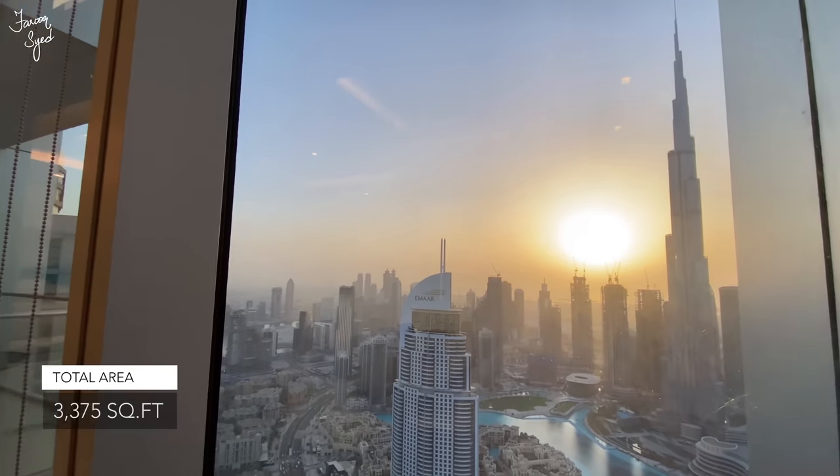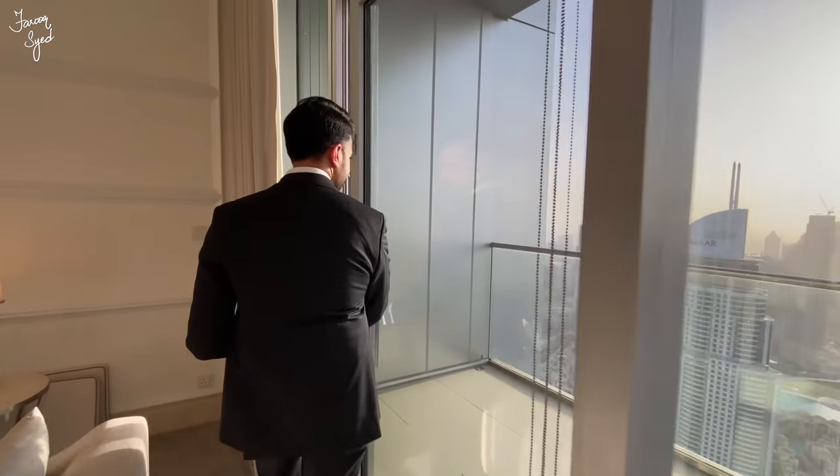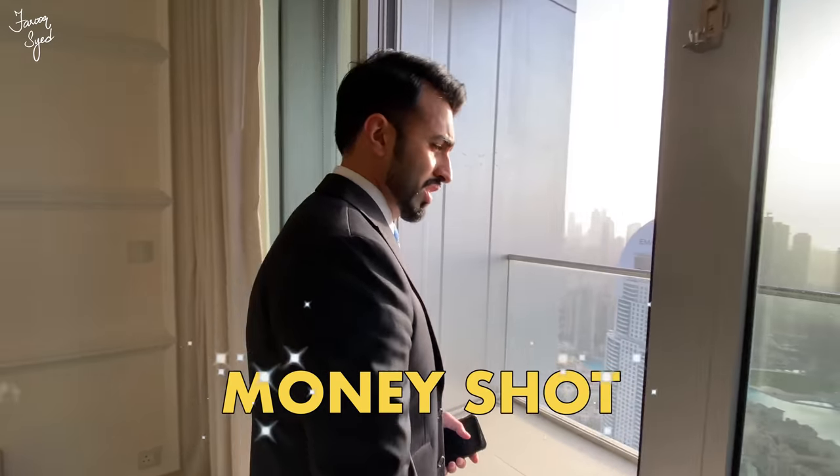This apartment is 3,375 square feet and occupies half the floor on this level. You're at the top floors of the Address as part of the Sky Collection. Let's go check out the studio — I think this is the money shot.